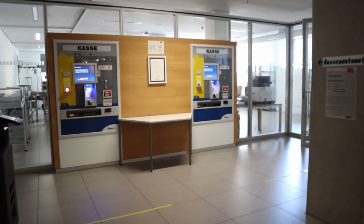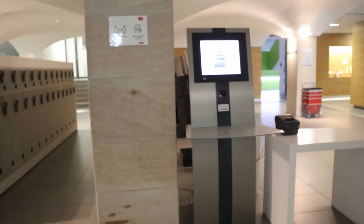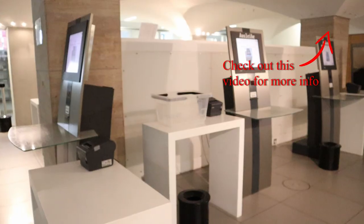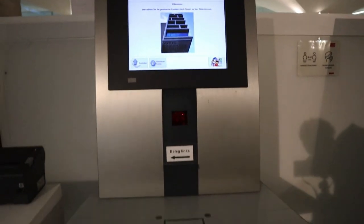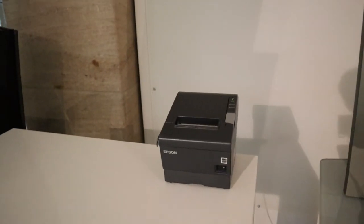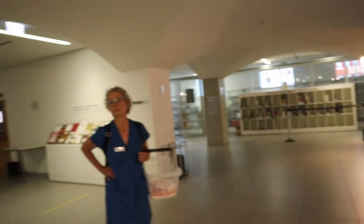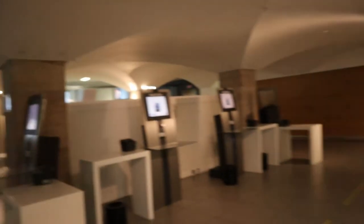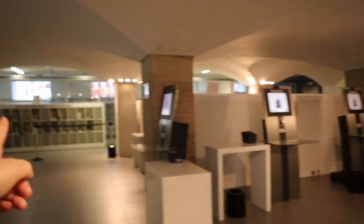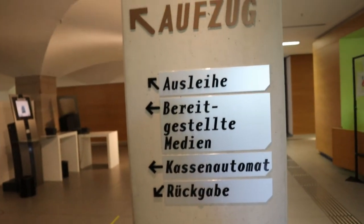To the right, directly opposite the Kassen-Automat, you will find the lockers. Right next to them is what we call the Ausleihe — a few stations where you can borrow or return your books. Next to the Ausleihe desk is where you can get a receipt for a borrowed book and see where things are located. The signage here is self-explanatory: Rückgabe, Kassen-Automat, Bereitgestellte Medien for reservations, and the Ausleihe desk.